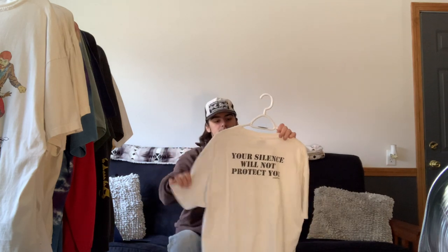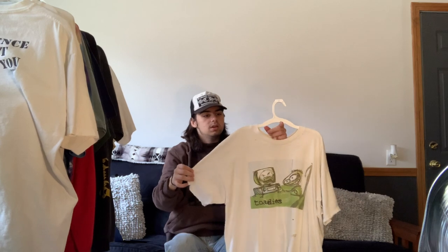Next we have this Anti-Flag tee which features the classic Anti-Flag logo along with a police officer, and on the back it says 'Your Silence Will Not Protect You.' I recently picked this one up so I haven't had a chance to wear it yet, but I plan to get a lot of wear out of it this summer.